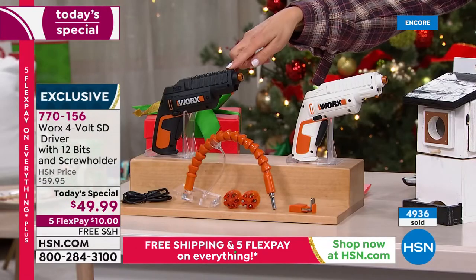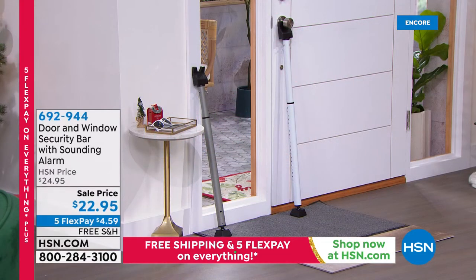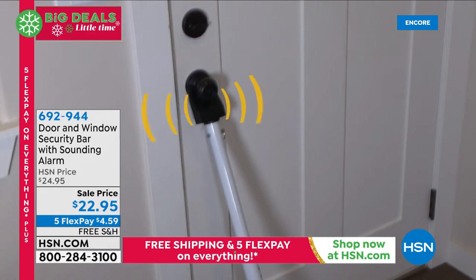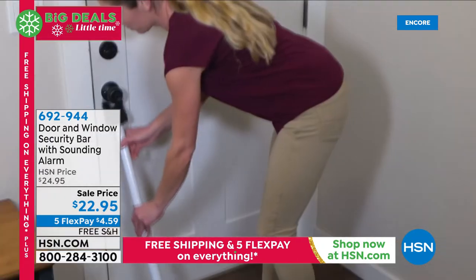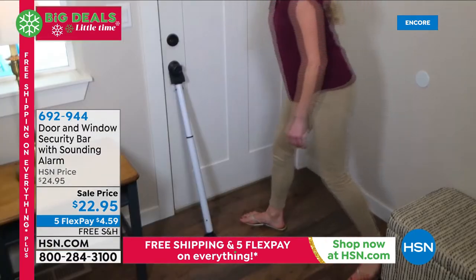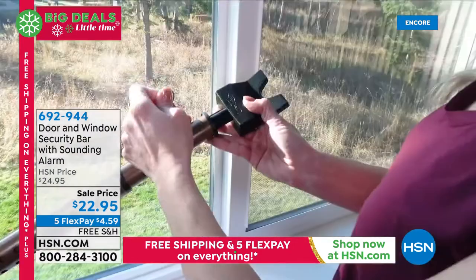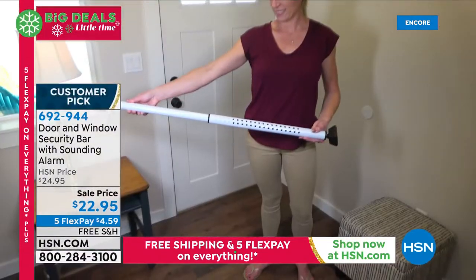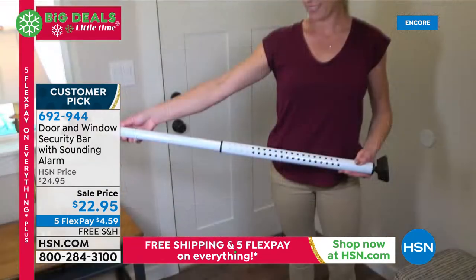Black is outselling the white — if you want to lock that in right now, I encourage you to do so. Nearly 5,000 have been spoken for. Right around the corner, we've got the door and window security bar. This is the pro level, so it has a sounding alarm. It works on any door, any window, adjusts to fit — all you do is prop it up against your door, and if anybody touches that doorknob, not only does the alarm go off, they can't get in. This is the least expensive alarm system you could ever find.